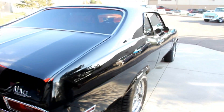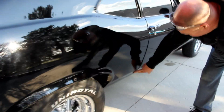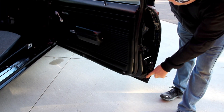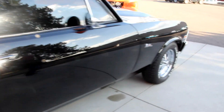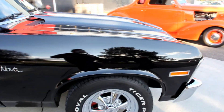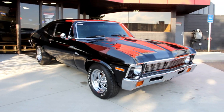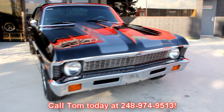Look down the side of this thing — straight as an arrow. The door is sticking out just a tiny bit, but the rest of it looks good, the margin looks real nice, and this door jamb here looks real nice. At Vanguard Motor Sales we're not consignment dealers — we spend the time, we check the cars out before we buy them, and then when we get back to the shop we run them through an inspection process. That enables Tom to answer all your questions when you call him at 248-974-9513.